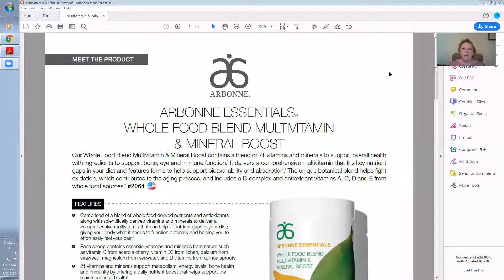Our Arbonne Essentials Whole Food Blend Multivitamin and Mineral Boost. It contains 21 vitamins and minerals to support overall health with ingredients to support bone, eye, and immune function. It helps with your metabolism, your energy level, your bone and joint health and your immune system. So crucial.